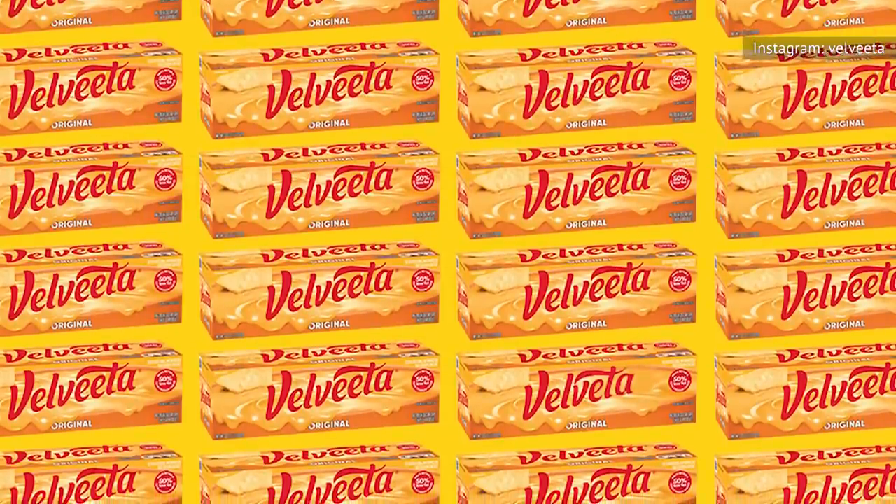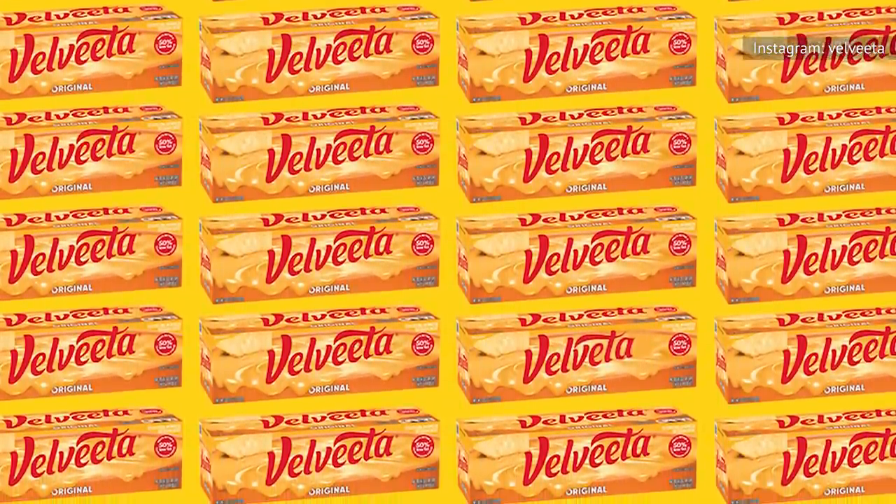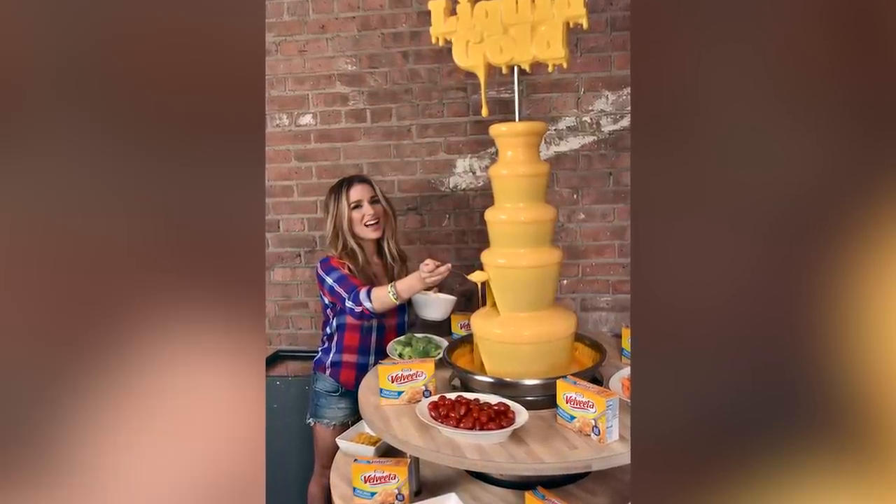What's great about this cheesy revival is that when you make a dish for your next dinner party using this nostalgic ingredient, everyone will think you're right on trend rather than stuck in the past.